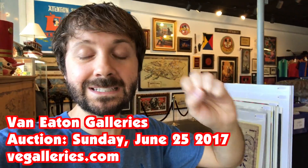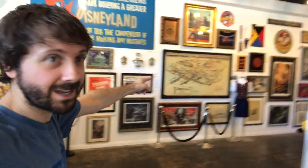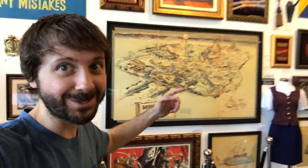This is Walt Disney's Disneyland. You're gonna find some amazing, amazing things here, and we're gonna start with the biggest thing. Come on over here, because this is the Disneyland presentation map.